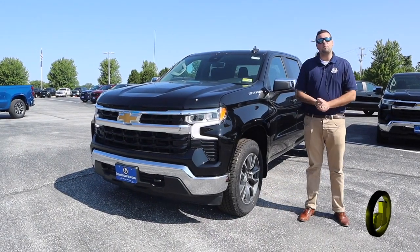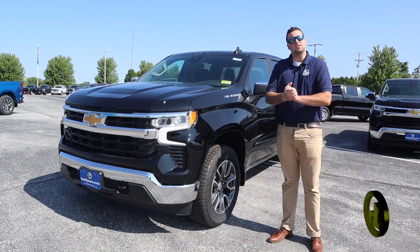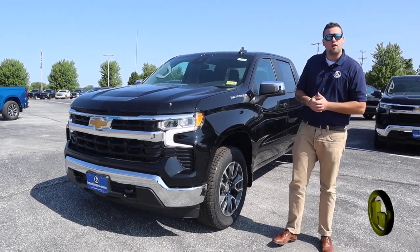Good morning, Cheryl. My name is Jake Nolan. I will be your sales consultant here at Handy Chevrolet. I know you're looking at some lease options, so I figured I'd make a quick video for you on this one.